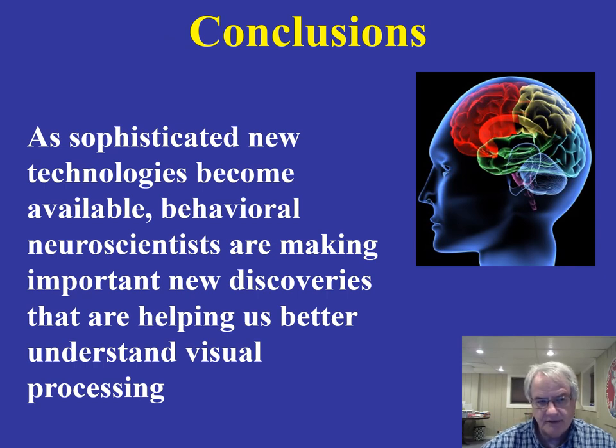In conclusion, we're making very powerful advances — new technology is helping us make new discoveries all the time in terms of visual processing, and the work in the area of face recognition is way out in front in helping us understand this very important part of our everyday existence. That wraps up this lecture, and our next one will be taking a look at our sense of smell, where there's really fascinating new information suggesting it may be involved in attraction and how we go about selecting mates.